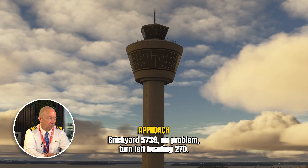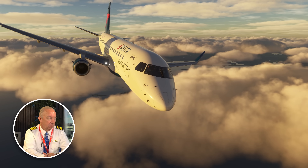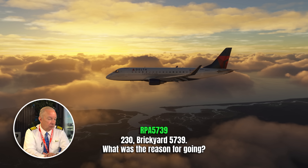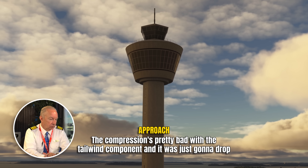ATC gives him left turns to 270 and then 230, and then explains: Brickyard 5739 had a heavy in front of him and needed five miles separation. The compression was bad with the tailwind component — it was just going to drop below five miles, so ATC wanted to be safe. The reason for going around was he was compressing, getting a little too close to a heavy in front of him. We use the heavy call sign on larger aircraft because of the wake turbulence behind them. Smaller jets have to be very aware of that. Five miles is the standard separation.